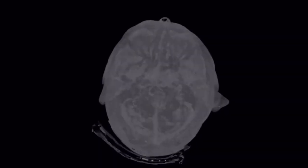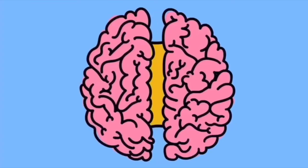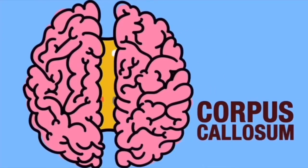Many brain scans have been able to identify the difference in the brain structure between musicians and non-musicians, especially in the corpus callosum — a massive bundle of nerve fibers connecting the two sides of the brain — which is larger in musicians.